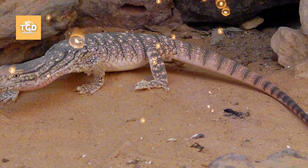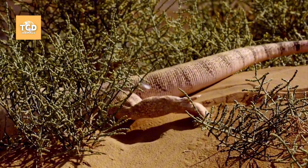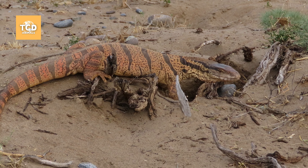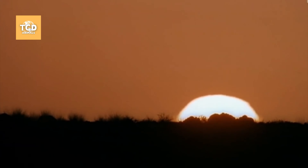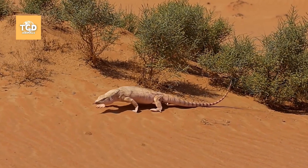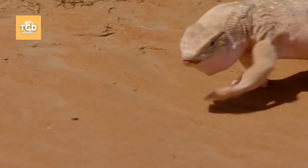They can be grey, light brown, or yellow. The grey monitor lizard typically inhabits grasslands, semi-deserts, and dry desert areas. As a diurnal reptile, the monitor lizard begins to move slowly and cautiously with the first rays of sunlight.